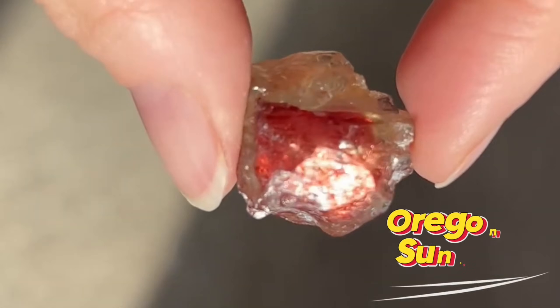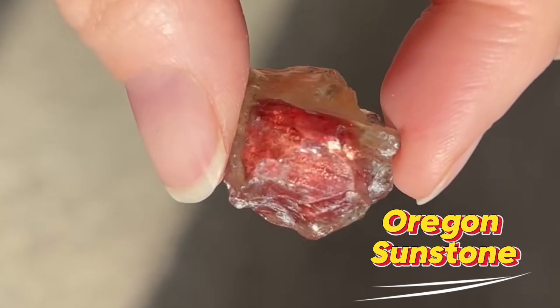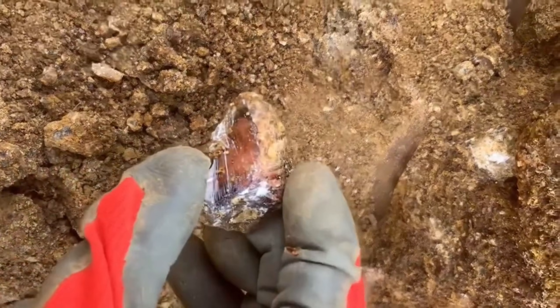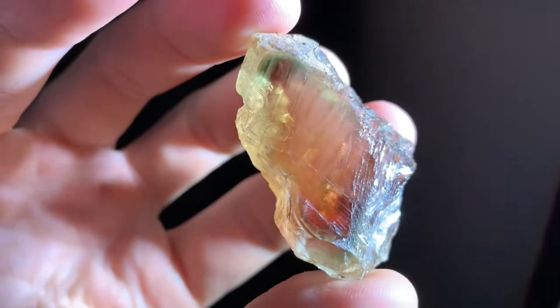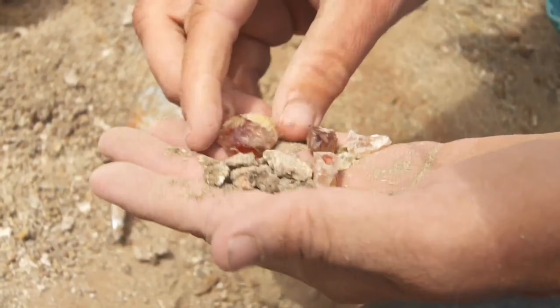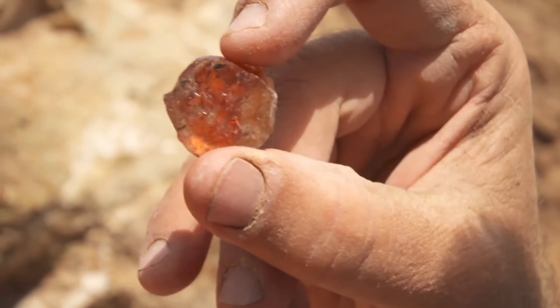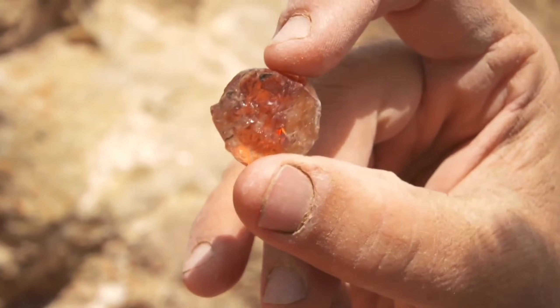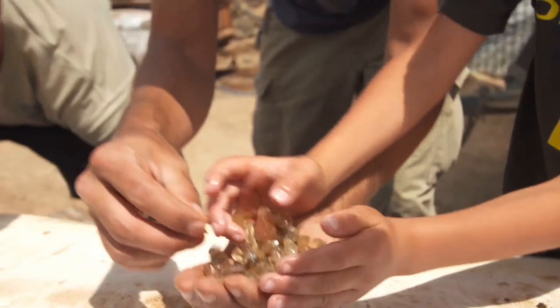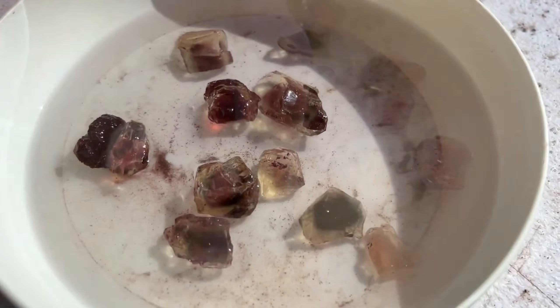#10: Oregon Sunstone. Nestled in the high desert of southeastern Oregon, the Oregon Sunstone is a feldspar gem famous for its copper schiller — a metallic flash that sparkles in sunlight. It grows in granitic rocks and sometimes in pegmatites, often found embedded in rocky outcrops or scattered in soil near eroded granite. Public digging sites allow collectors to hunt their own sunstones, making it both accessible and exciting.